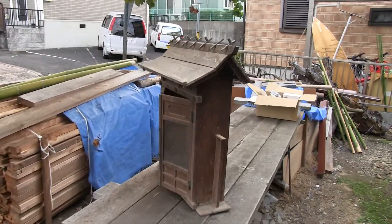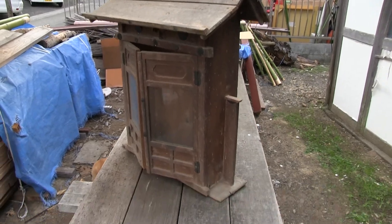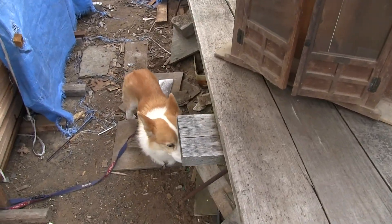Here's another really big kamidana. Let's take a look at this — look at the size of this thing compared to the dog. Hey Lynn!